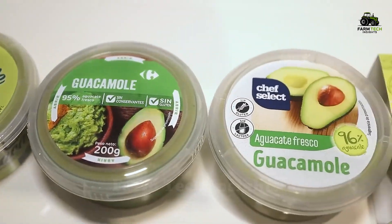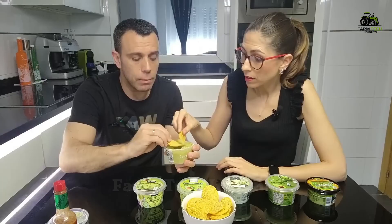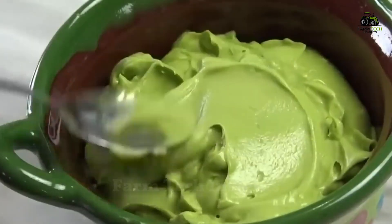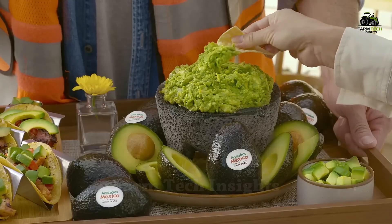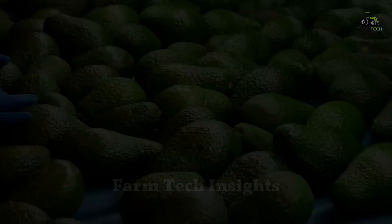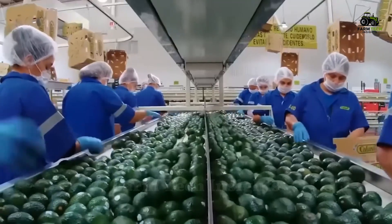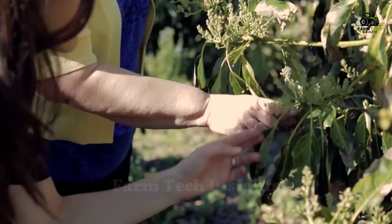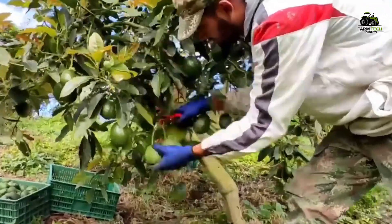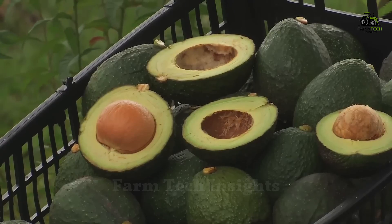In recent years, the avocado and guacamole industry has exploded due to the demand for healthy food and the support of social media. Farmers are increasingly adopting modern agricultural technologies to improve crop performance, from automated irrigation systems to advanced pest control techniques. This helps the avocado and guacamole industry continue to thrive, providing the world with high-quality products.